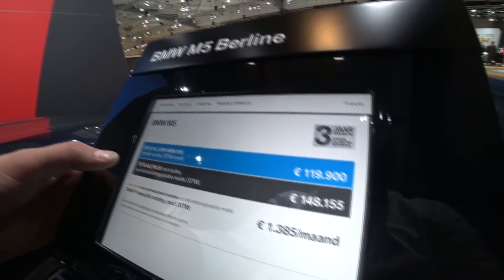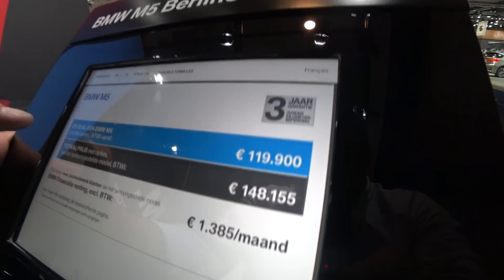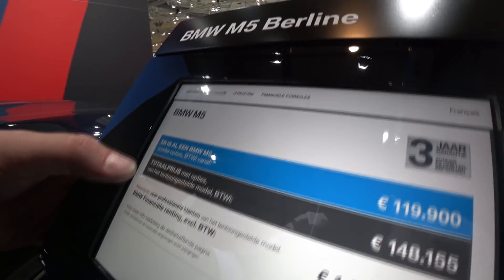Let's have a look at the price — it costs 148,000 euros as shown here.